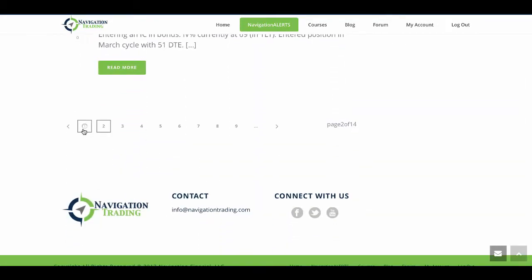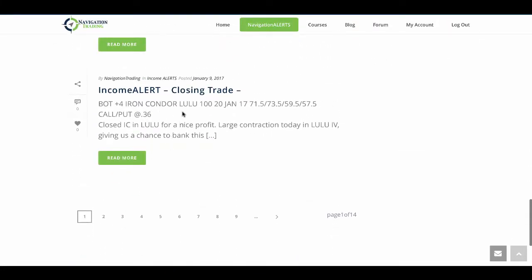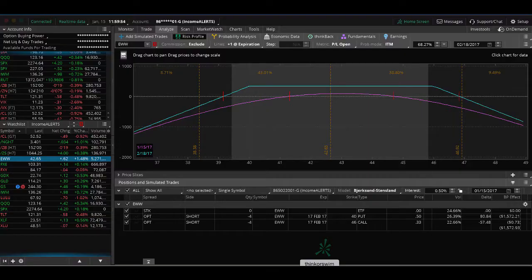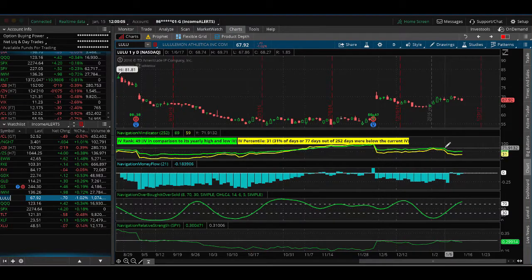The next trade was a closing trade in Lululemon. This was an iron condor we put on a couple weeks ago. We had a nice contraction in IV in Lulu, giving us a chance to take it off. You can see on the analyze tab there's no graph because we closed the trade — that little IV contraction gave us the ability to take it off for a nice profit.